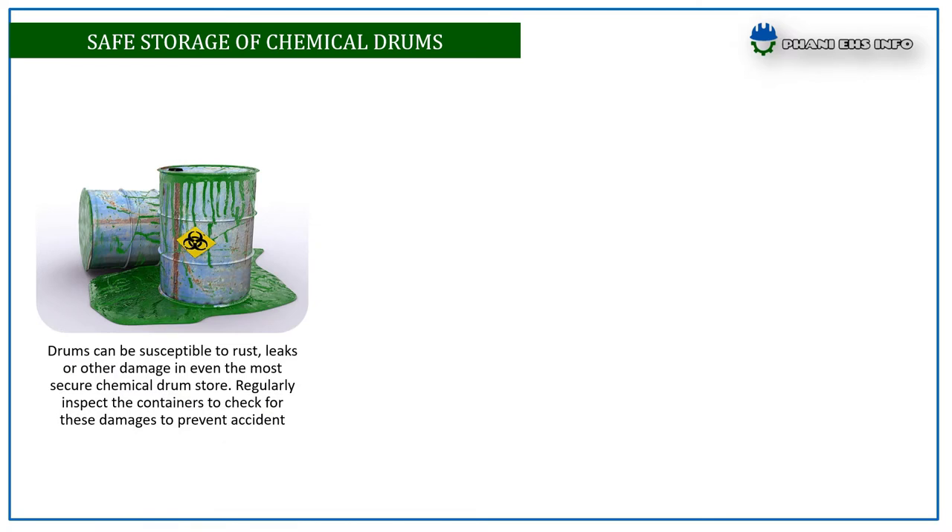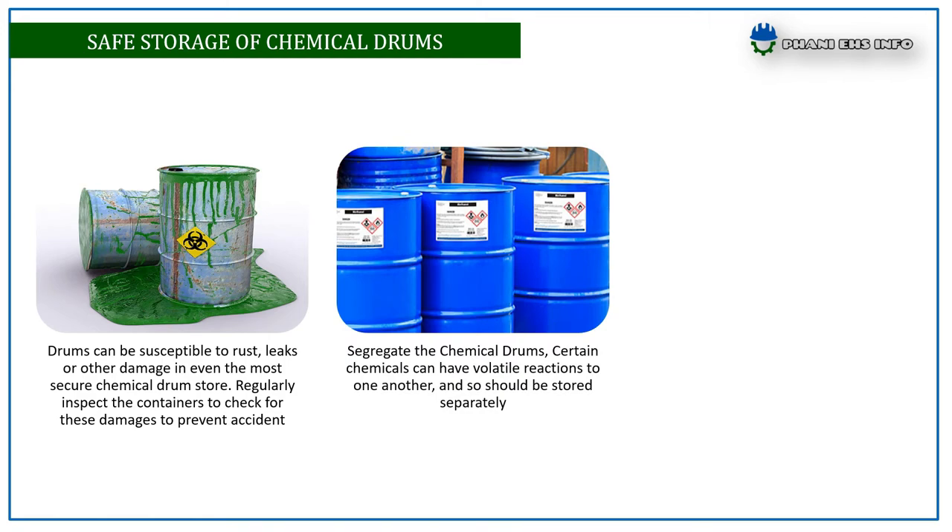Drums can be susceptible to rust, leaks, or other damage even in the most secured chemical drum stores. Regularly inspect the containers to check for these damages to prevent accidents. Segregate the chemical drums — certain chemicals can have volatile reactions with one another and so should be stored separately.